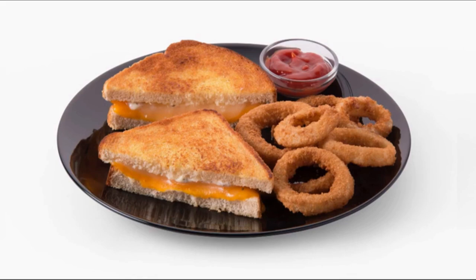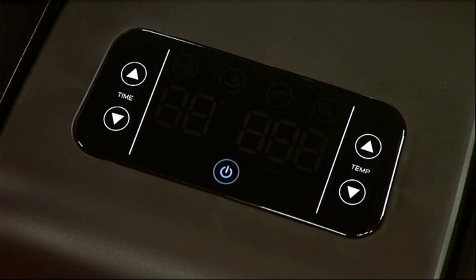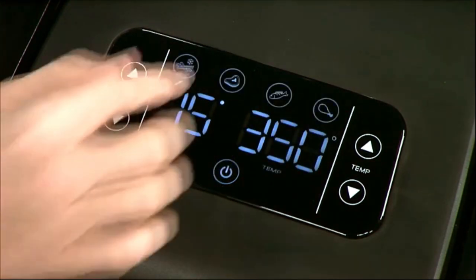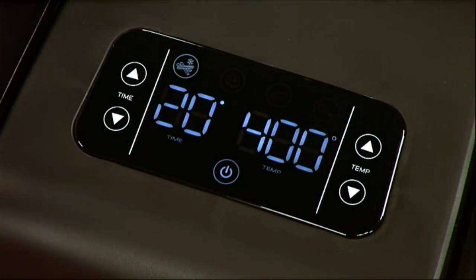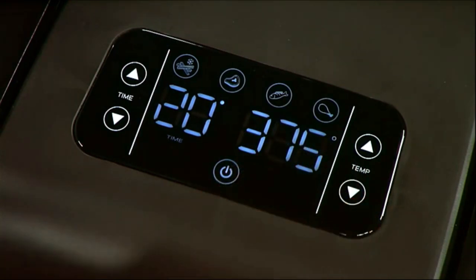It's more than a fryer — it grills, roasts, and bakes. The large digital touchscreen lets you choose from four handy presets for fries, meat, fish, and chicken. Or, set the temperature from 150 to 400 degrees and the frying time up to 60 minutes.